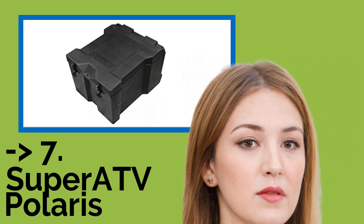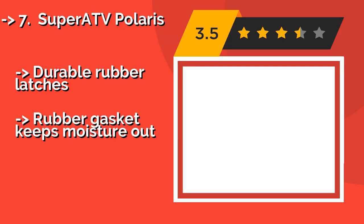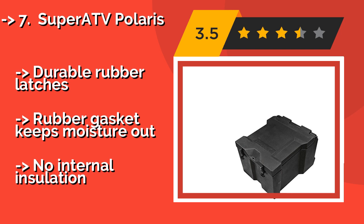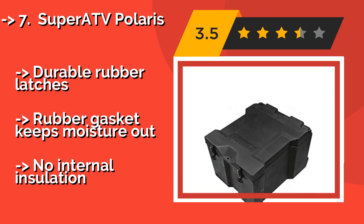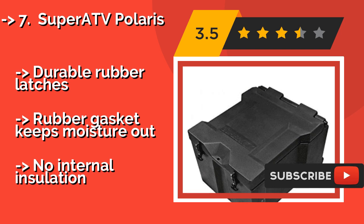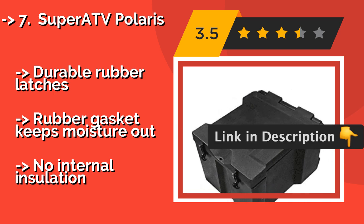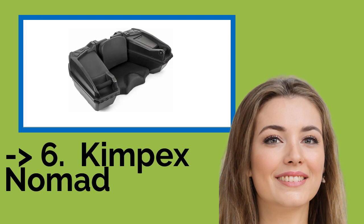Here is the seventh one: the Super ATV Polaris. Whether you're going on a long trek through the wilderness or riding over some rough terrain, take the Super ATV Polaris — approximately $290 — along for the ride. Drain plugs within each section facilitate easy cleaning without having to remove the compartments from the vehicle individually. Durable rubber latches and a rubber gasket keep moisture out, but there is no internal insulation.